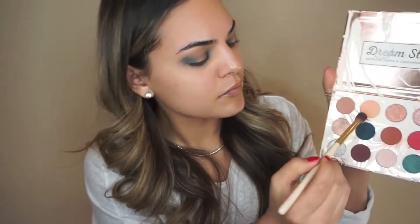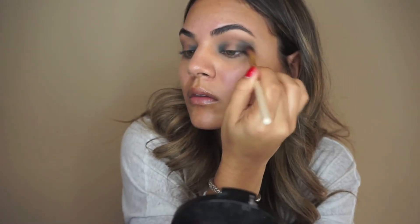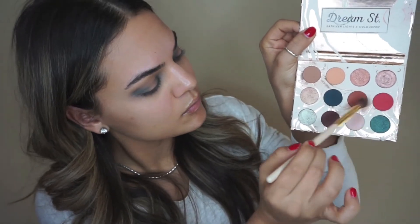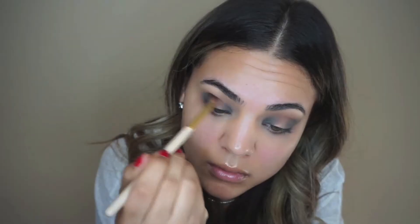To give this eye look a halo effect, I want the teal shadow to mesh and meet in the crease. To help with that I'm picking up the transition shades from earlier and blending them together. I also want to warm up the look a little, so I took the color Water Bear and blended that into my crease as well.